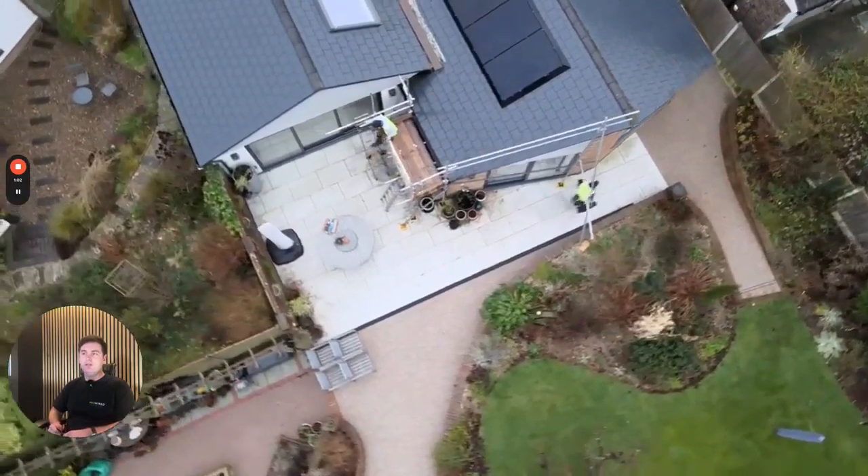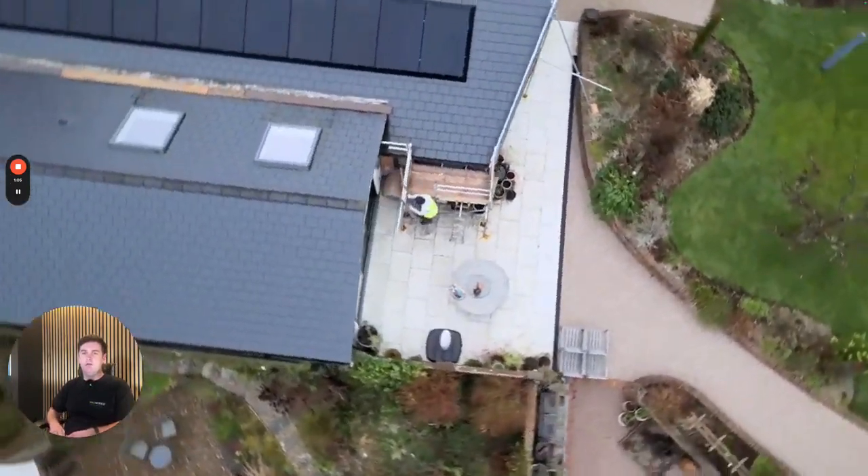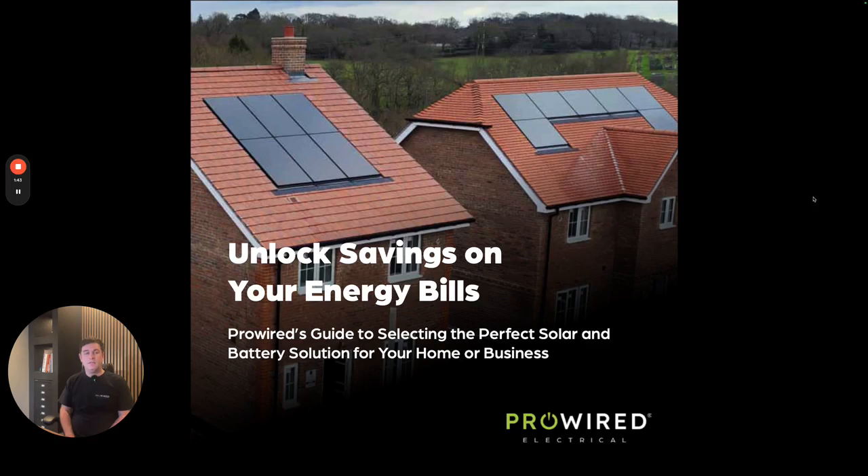Overall a fantastic job and we're really pleased with the end result. If you are interested in installing solar to your property or business, please go to our website prowidesolar.co.uk and download the free booklet. It will tell you everything you need to know about solar and hopefully help you make the right decision for your property or business.